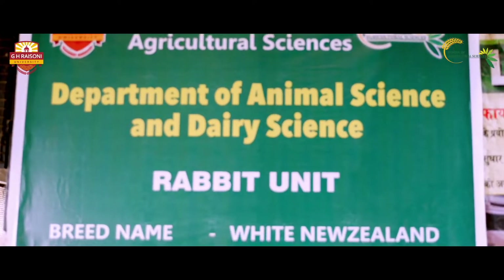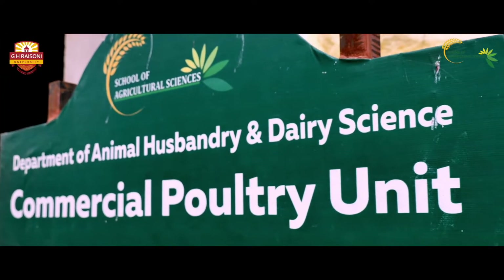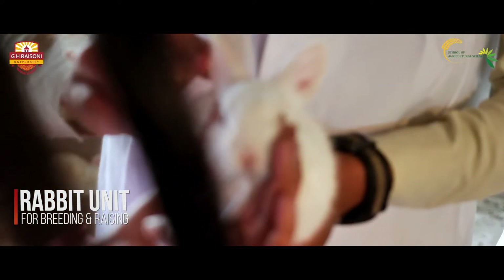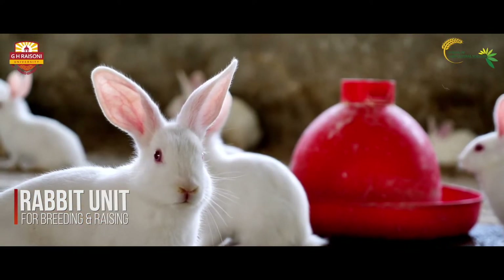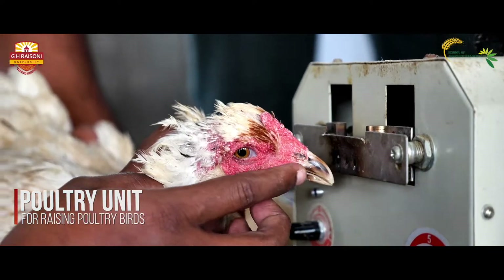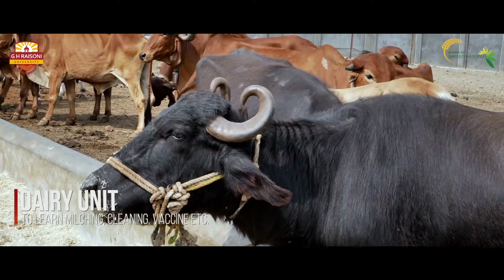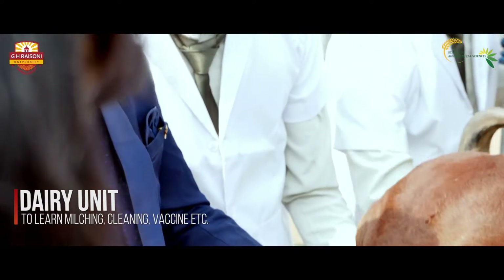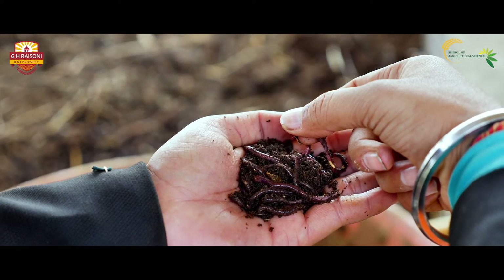The Department of Animal Science and Dairy Science, ASDS, offers a unique and assertive learning environment with exciting research projects: a Rabbit Unit to discover ways of breeding and raising rabbits; a Poultry Unit to understand techniques for raising poultry birds; a Goat Unit for raising and breeding the versatile animal; a Dairy Unit to learn milching, cleaning and vaccination; and a Vermicompost and Compost Unit to dig deeper into enriching soil quality.